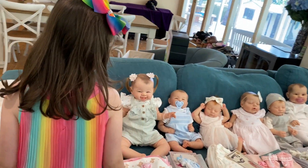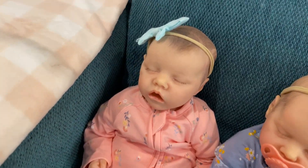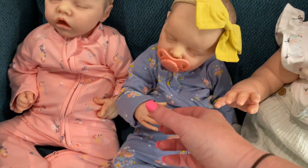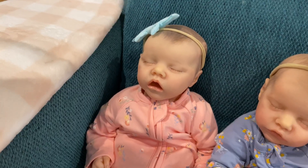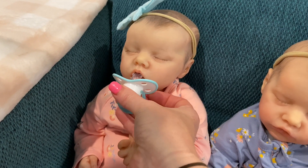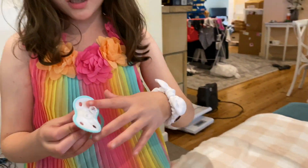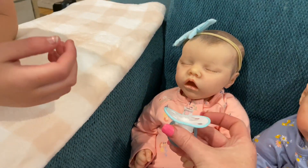We've got nine reborns going up on the website. First up are Twin A and Twin B by Bonnie Brown. Twin A can suck her thumb, and she also takes a modified dummy - we cut a little bit off it, otherwise it's too big. If they're really small, the dummy might fit as-is, but usually you've got to cut a little bit off.